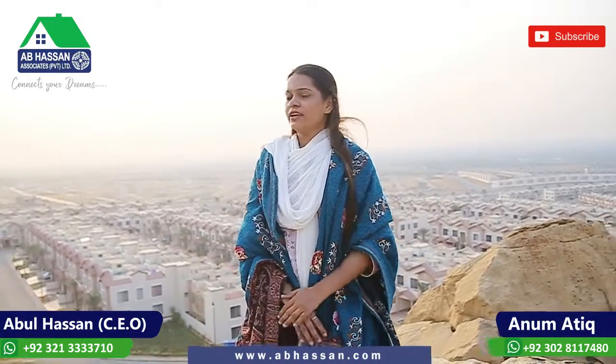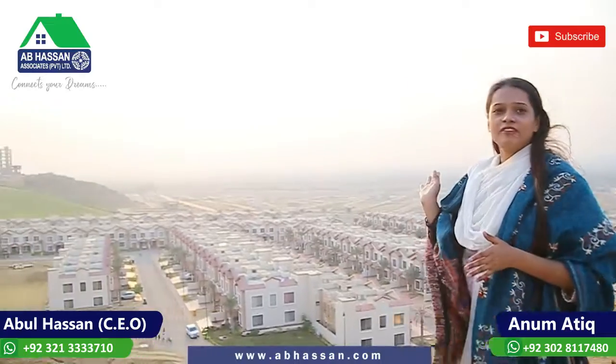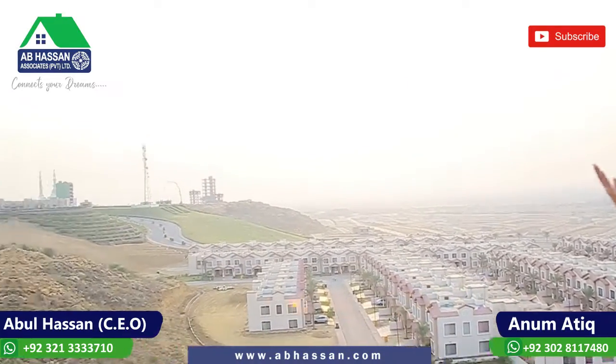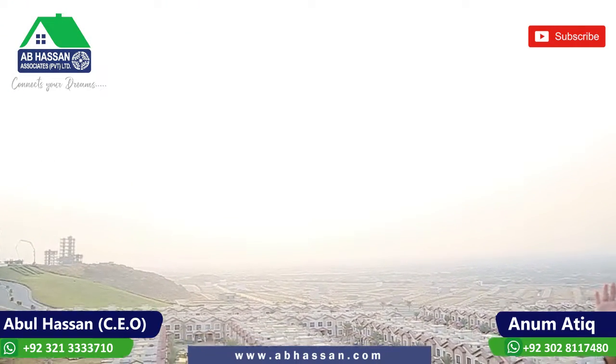At this time I am standing in the 10A and 11A beach center. You can see that my back side is 11B. My right side is 10A, and if you can see it behind me, 10B is available.